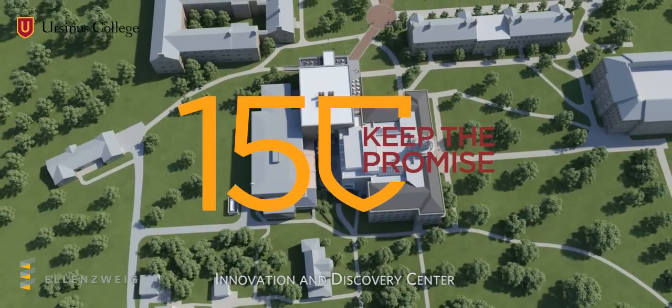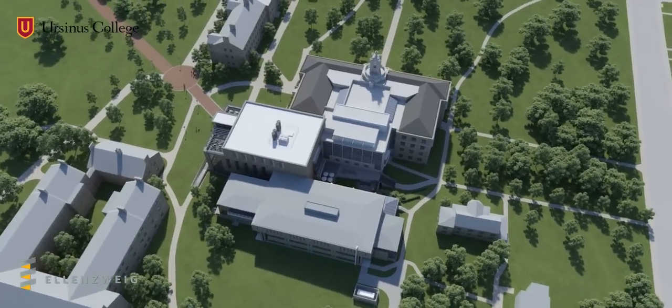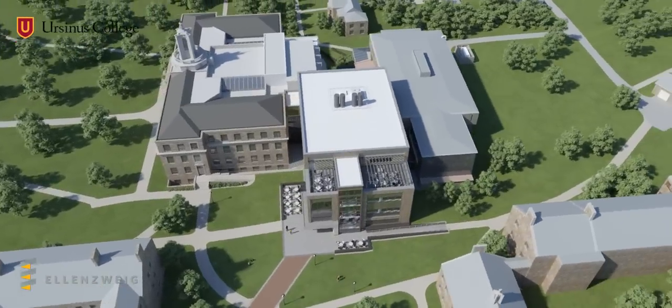Welcome to the Innovation and Discovery Center at Ursinus College. This new building reaffirms our long-standing commitment to interdisciplinary study, applied learning, and a strong sense of community.